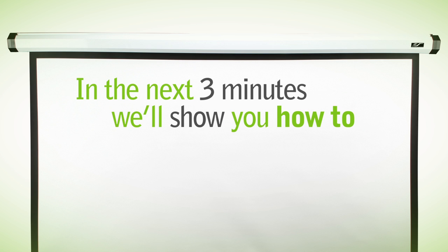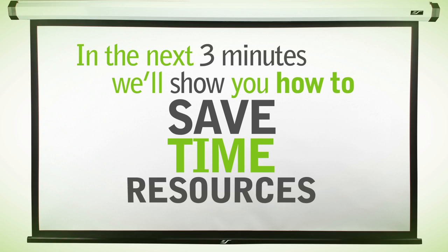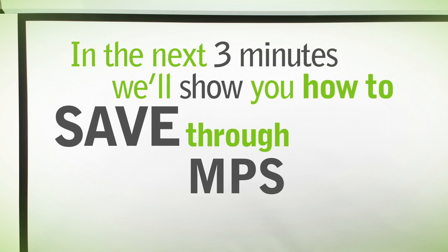In the next three minutes, we will show you how you can save time and resources through Managed Print Service, or MPS.